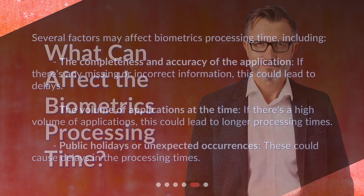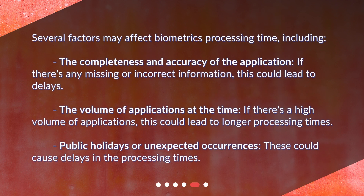What can affect the biometrics processing time? Several factors may affect biometrics processing time, including the completeness and accuracy of the application. If there's any missing or incorrect information, this could lead to delays. The volume of applications at the time — if there's a high volume of applications, this could lead to longer processing times. Public holidays or unexpected occurrences could also cause delays in the processing times.